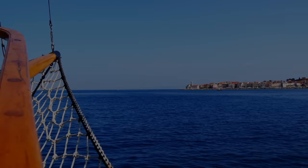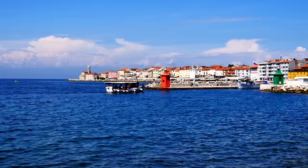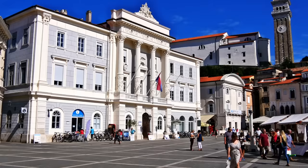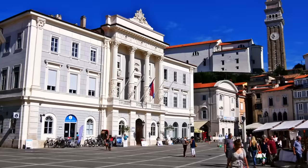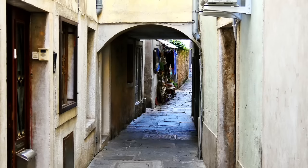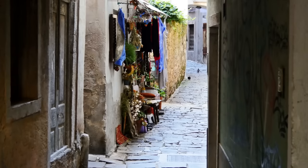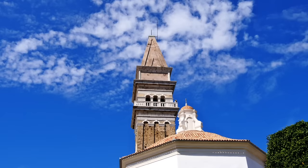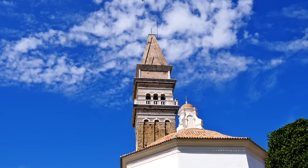Number 9: Piran. Set at the tip of the Istrian peninsula, overlooking the Adriatic Sea, the medieval city of Piran is one of the most beautiful places to visit in Slovenia. Like other coastal cities in the region, Piran is characterised by meandering streets and pastel houses tightly squeezed together. Standing in the marble plaza overlooking the tiny marina, you'd be forgiven for thinking you are in Venice.